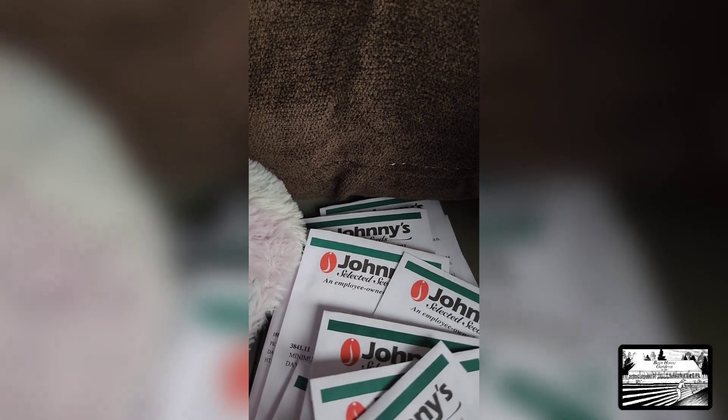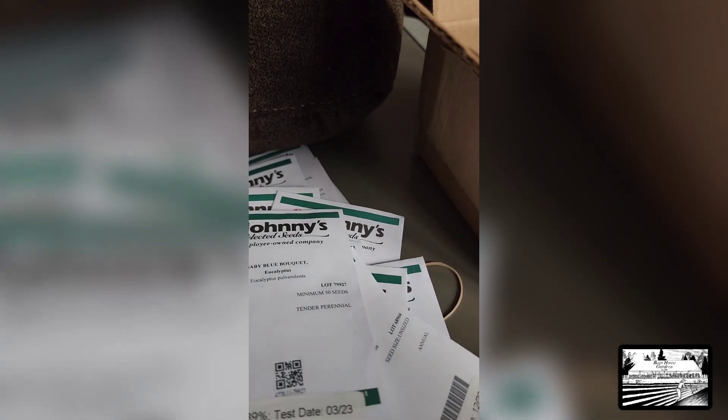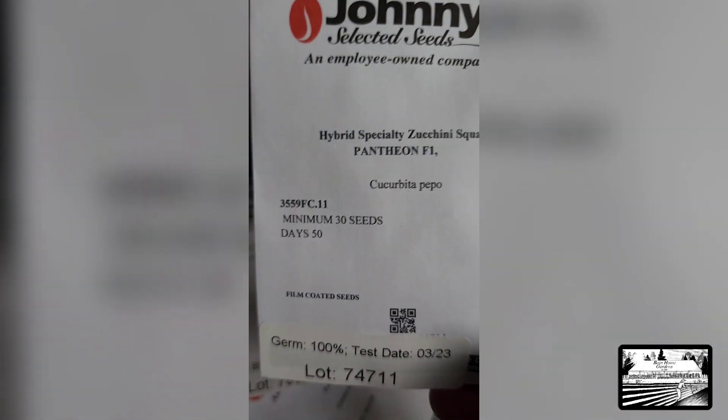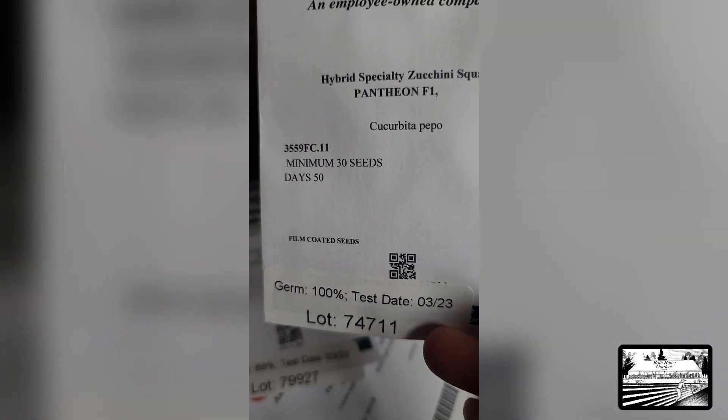Eucalyptus! I'm so excited about eucalyptus — it's going to be a great filler in our flower bouquets. More squash. Look at that — 100% germination! Oh my gosh, I don't think I've ever seen that before. And it was just tested in March.